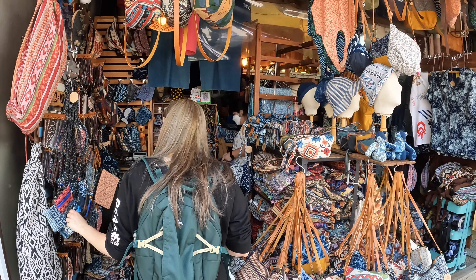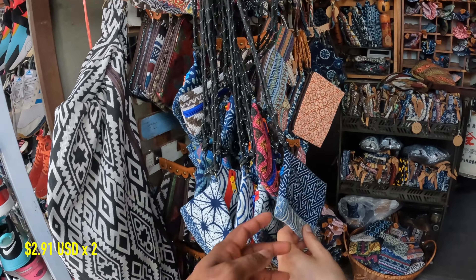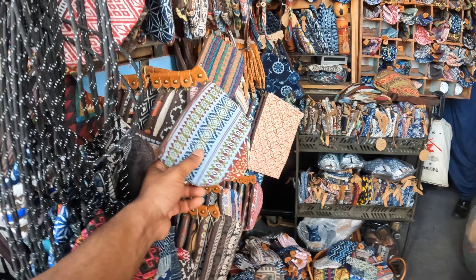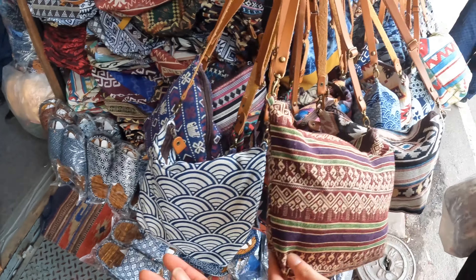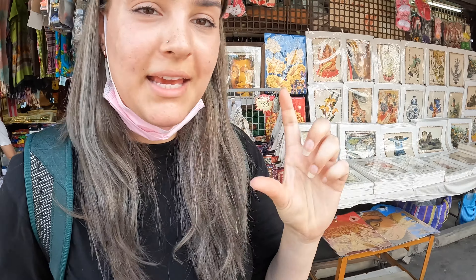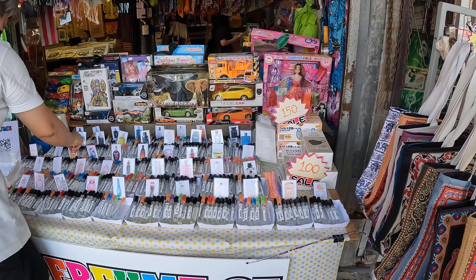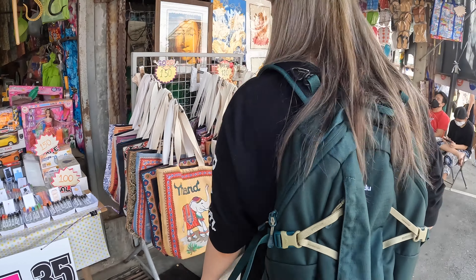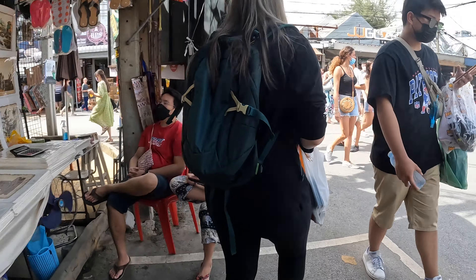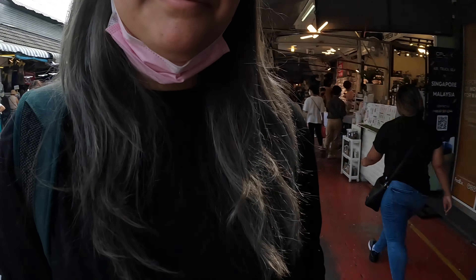On the way here I saw some really nice stalls so we'll go check them out now. How much is this? 2,400 baht. This one's 2,200 baht. This one's really nice. They take it from the main bottle and then they put it into small ones and sell them for cheaper. If it feels hot walking outside you can always go inside, and there's plenty of shops there too.